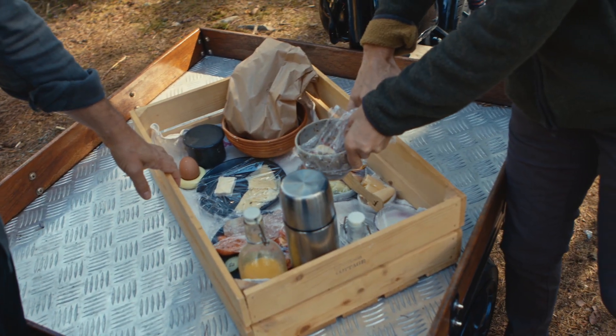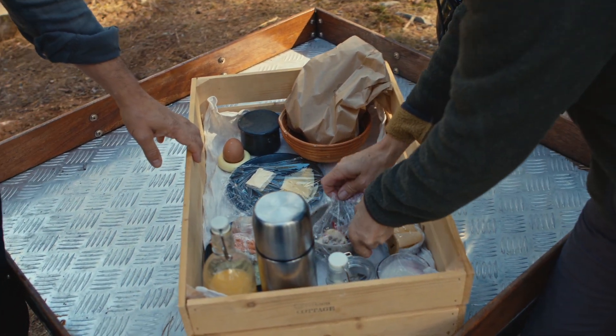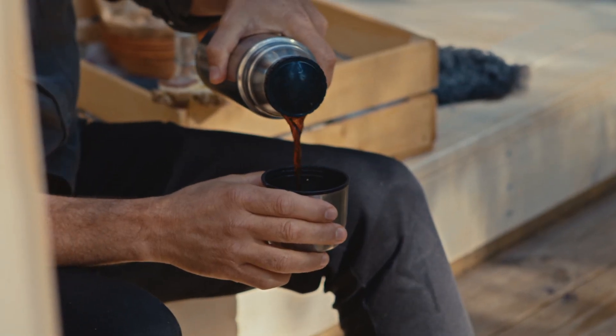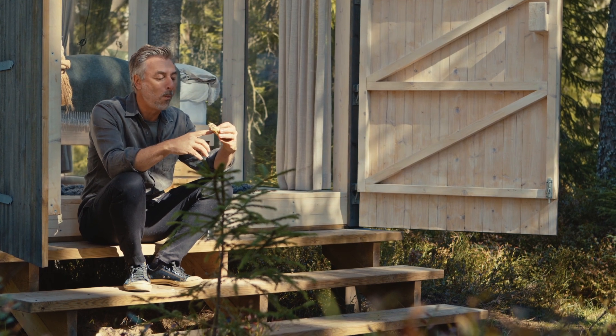Hello, breakfast time. Oh, look at that — homemade porridge. Wonderful. Coffee.